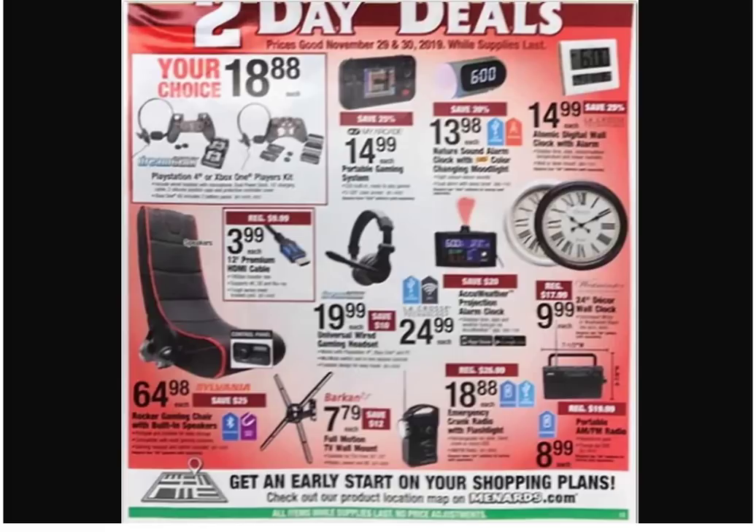What's that say on the right there — 24-inch wall clock? That's going up there. Is this just a regular radio? No — this one's the emergency crank radio. $3.99 for an HDMI cable — those have really gotten cheap; prices have dropped a lot on them.